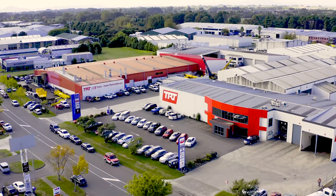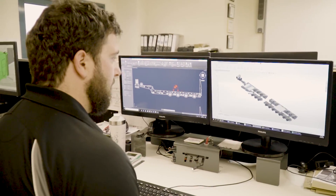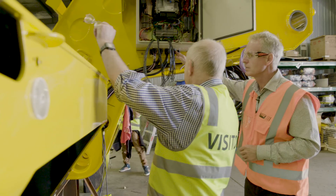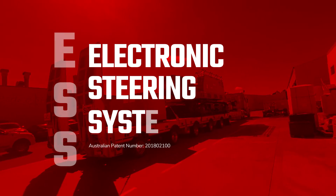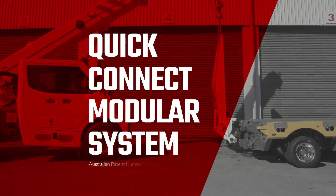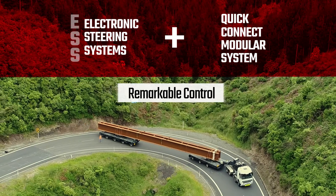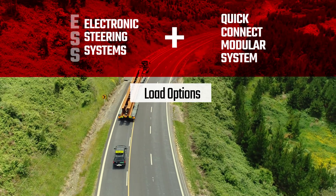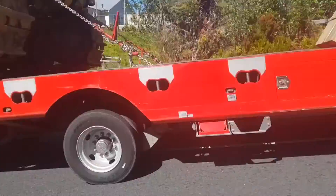For more than 50 years TRT has worked with customers to design and manufacture transport solutions that focus on the way a business operates. TRT's latest innovations in advanced trailer technologies are the electric steering system or ESS and the quick connect modular trailer system. When you combine these systems you get remarkable control capability and load options for your operation. They are efficient, easy to use and will deliver real returns.